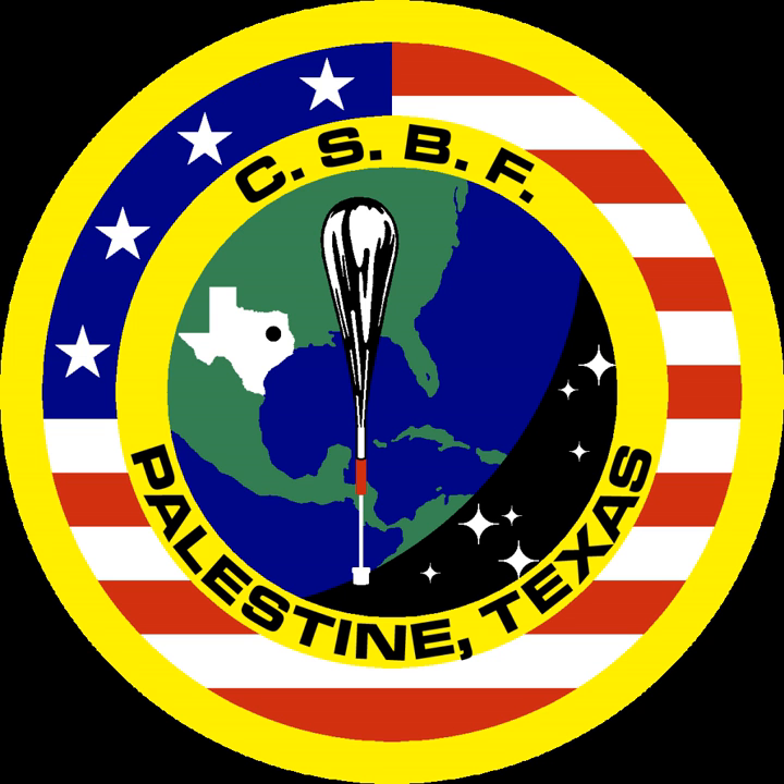CSBF launches balloons from several sites in the world, depending on the needs of the experiment they carry. Sites include Palestine, Texas; Fort Sumner, New Mexico; McMurdo Station, Antarctica; Alice Springs, Australia; S-Range, Sweden; Fairbanks, Alaska; Lynn Lake, Manitoba; Wanaka, Australia; and New Zealand.